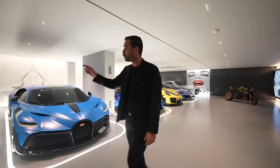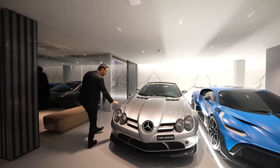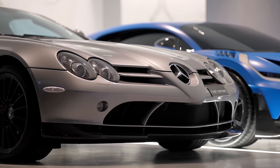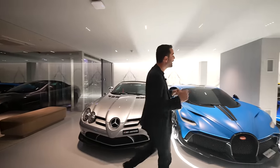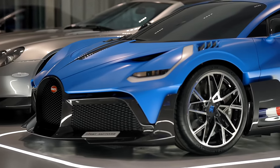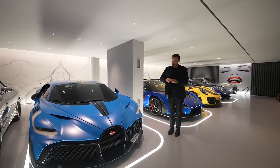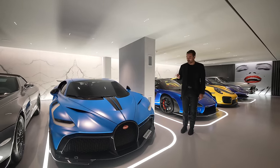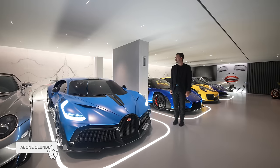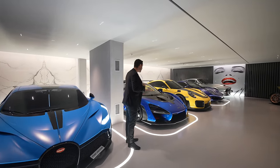Starting with the cars — the McLaren SLR 722S model. There are only 150 in the world. It's a convertible, valued at approximately $1.4 million. Next to it is the most expensive car in this garage — the Bugatti Divo. There are only 40 in the world, with a market value of $10 million. They even gave us the key. When you open the doors, the lights do a beautiful animation. One of the 40 exists here in Dubai.